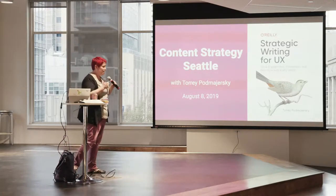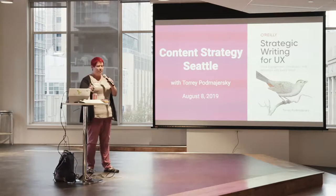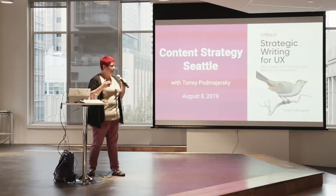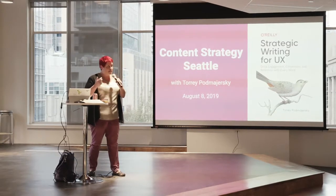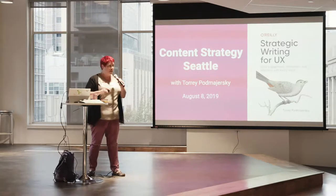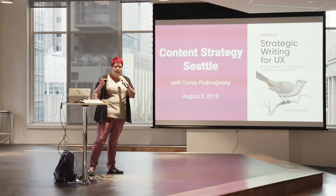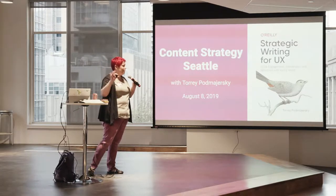I'm going to start out talking about my book because my publisher really likes it when I do that. Then we're going to get into the topics you chose, which in order of votes are: measuring UX writing, heuristics for UX writing — you went straight to the biggest topics — also 'is help content UX,' the UX writing workflow, and I'm not sure we'll get to topics five and six.